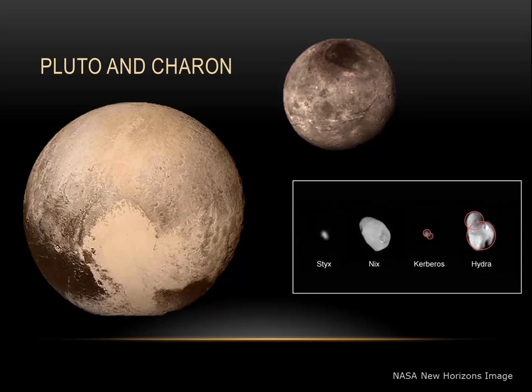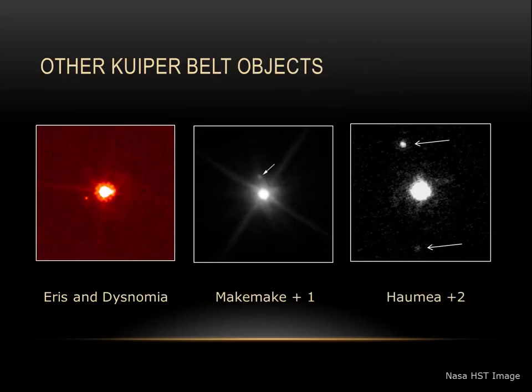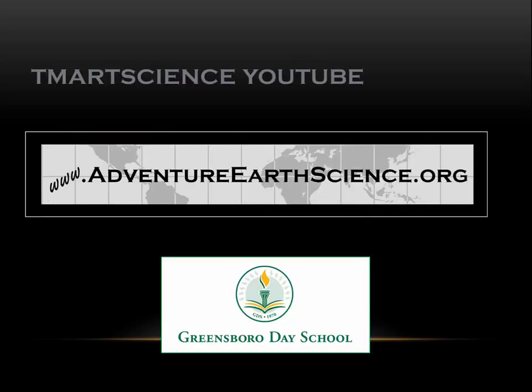Are there moons past Pluto? Well, certainly there are. A number of the other Kuiper Belt objects that have been discovered also have been found to have moons. The largest Kuiper Belt object, Eris, has a small moon named Dysnomia. Makemake is also known to have a moon, and Haumea has at least two. It's likely the more objects we discover, the more moons we will find. And the more moons we explore, the more unique and strange objects we'll continue to find. Thanks for watching, and I hope you'll join me again on another astronomy or earth science video.